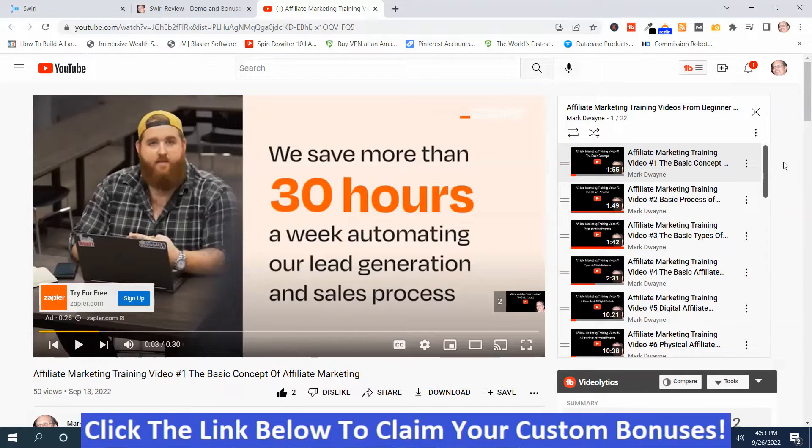If you're interested in watching these videos, you can get access to them via a link down below this video. There's a link that says my affiliate marketing training, and you can watch the playlist if you click the button by that link.